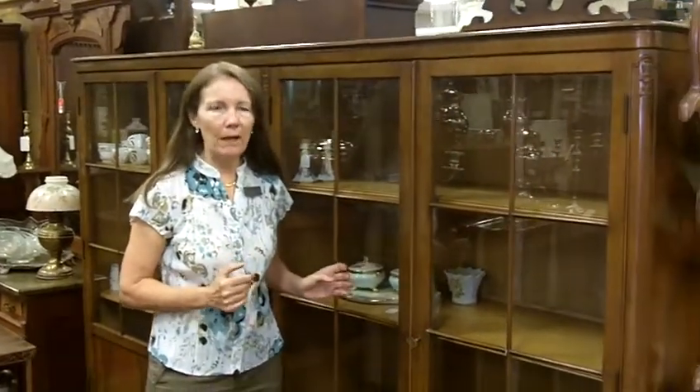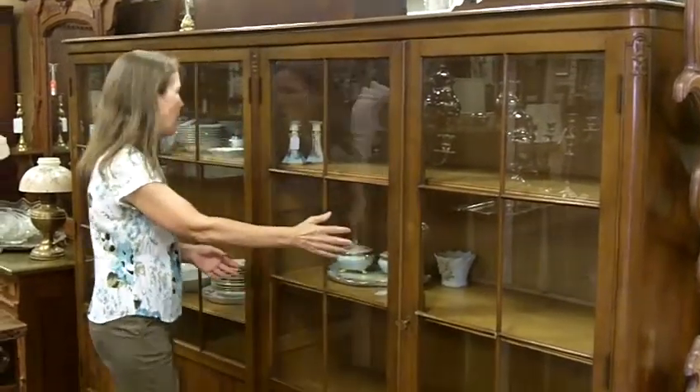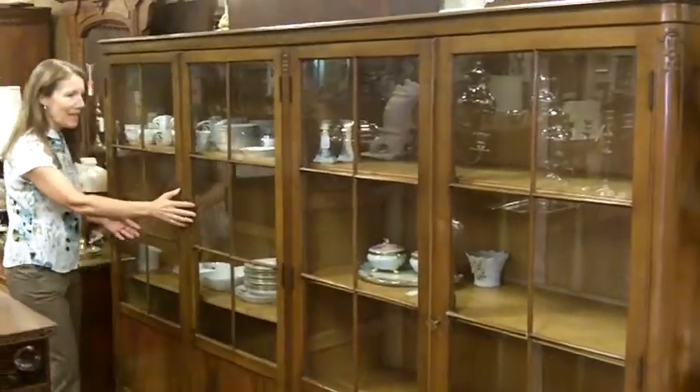Hi, I'm Ursula from Gannon's Antiques in Fort Myers, Florida. We just got in this awesome case. It came from a local house only about three blocks away. And it's this awfully long display case.